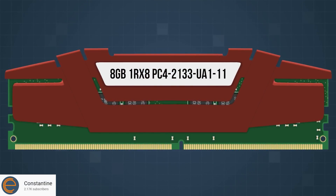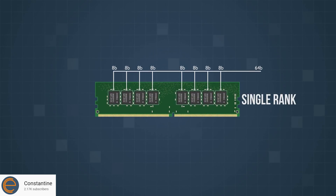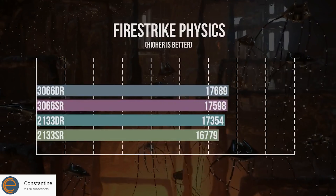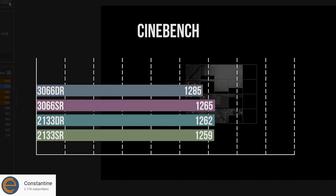Now let's talk about rank, which is unfortunately mentioned even less than CAS latency. Rank comes in two flavors: single rank or dual rank. Dual rank memory is typically better, but not by a huge margin. When you look at memory, it should say something like 1RX8 or 2RX8 — the 1 and 2 designate whether it's single rank or dual rank. If you see two kits of memory at the same price and one is single rank and the other is dual rank, definitely grab the dual rank. If you're going for the absolute fastest memory, dual rank is typically better.